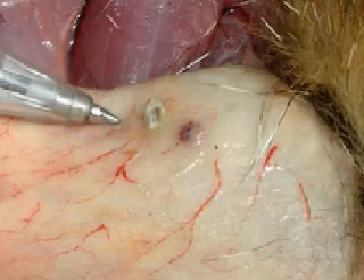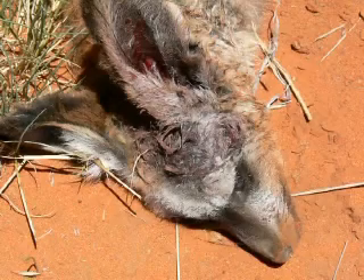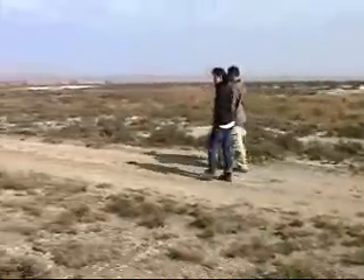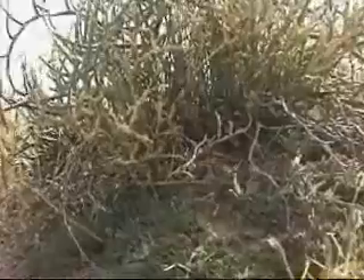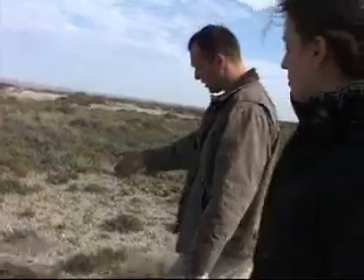He later found a number of bat-eared foxes that had also been killed by jackals. He decided to see what each species was eating. The easiest way to do this was to collect scats. Jackals defecate on the side of the road along bushes, just like this one right here.